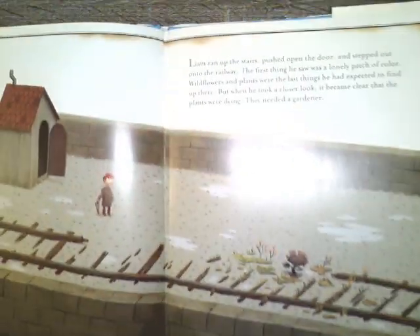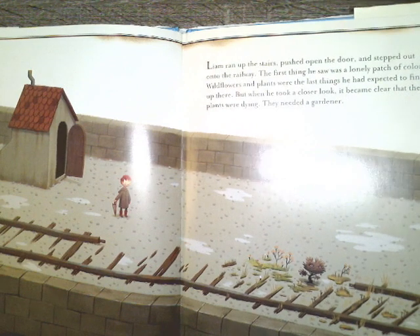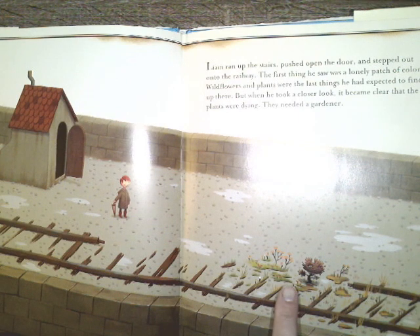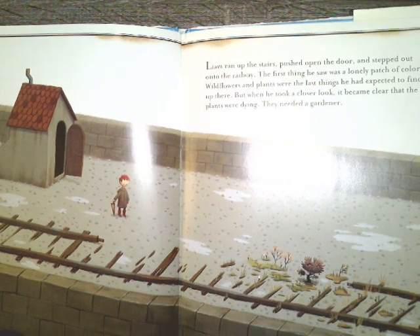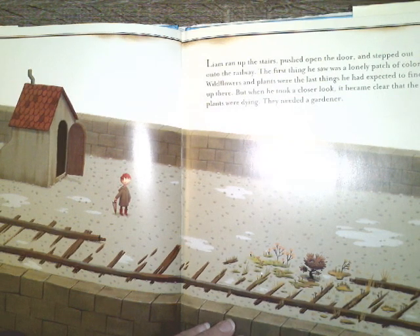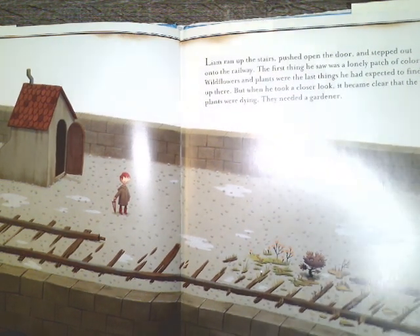Liam ran up the stairs, pushed open the door, and stepped out onto the railway. The first thing he saw was a lonely patch of color. Wildflowers and plants were the last things he had expected to find up there, but when he took a closer look, it became clear that the plants were dying. They needed a gardener.